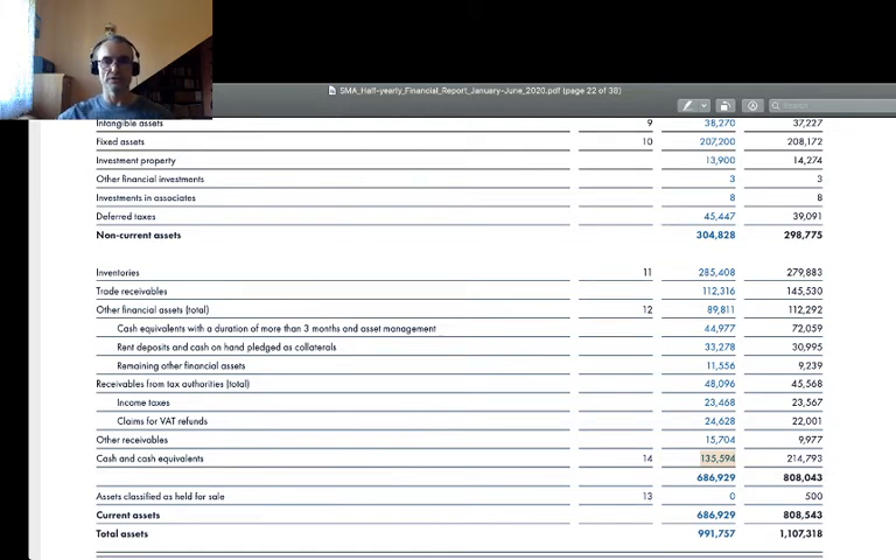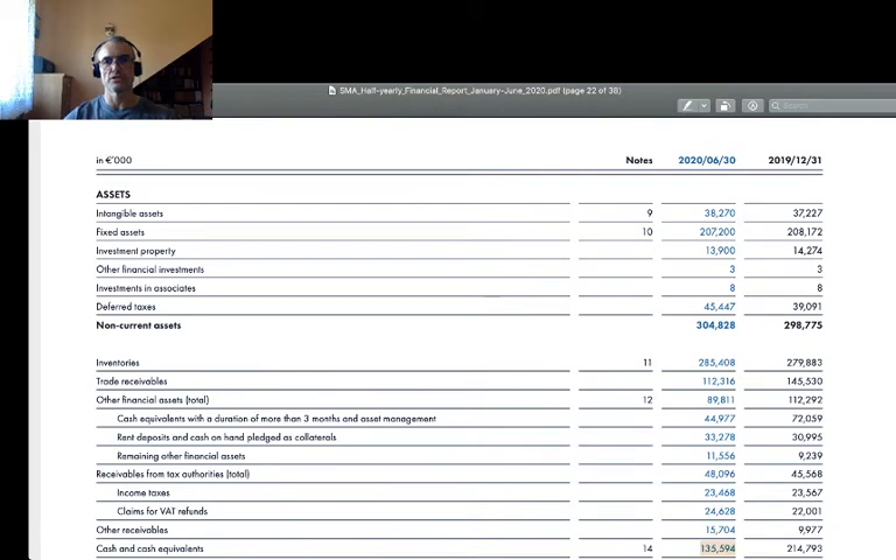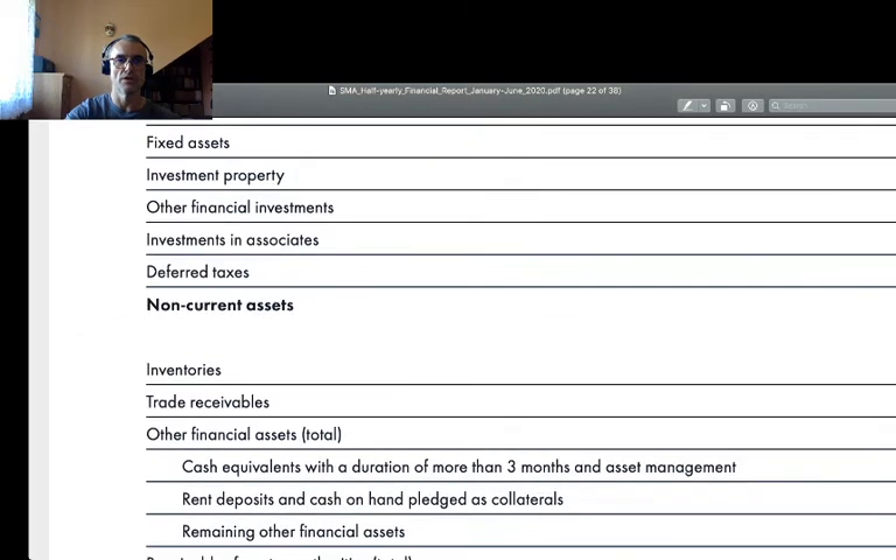So we have a subtle difference: in the case of First Solar we have a business model based on factories and a large amount of cash, and in the case of SMA Solar we have a business model based on factories and a large amount of inventories. For those not familiar with the concept: inventories are goods held in stock in warehouses. Inventories are made first of raw materials and components bought from external suppliers and held in reserve, and secondly of the company's own manufactured products stored temporarily before being sold to customers.